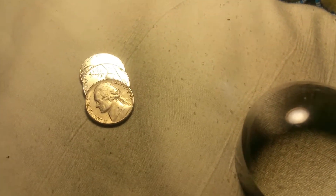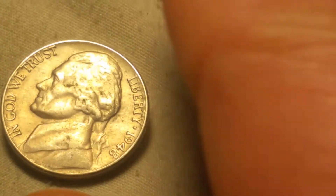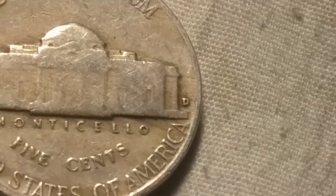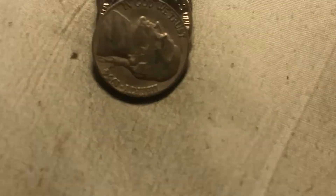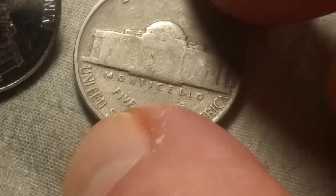Roll number five and we have a 1948 in fairly decent shape, minted out of Philadelphia. Roll number eight and we're going to have another 1948 minted in Denver. Same roll and we got another 1940s nickel — and that is a 1940 out of Philadelphia. I'm on roll number 10 and we got a 1950s nickel — that is a 1954 out of Denver.